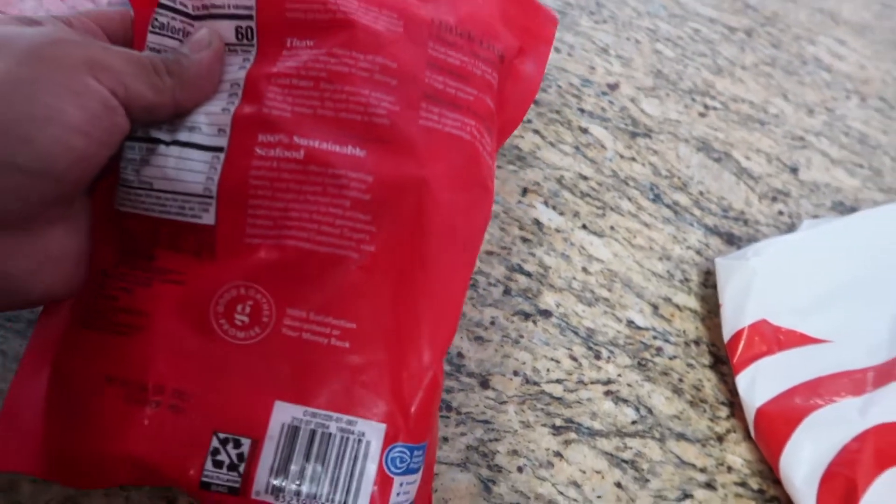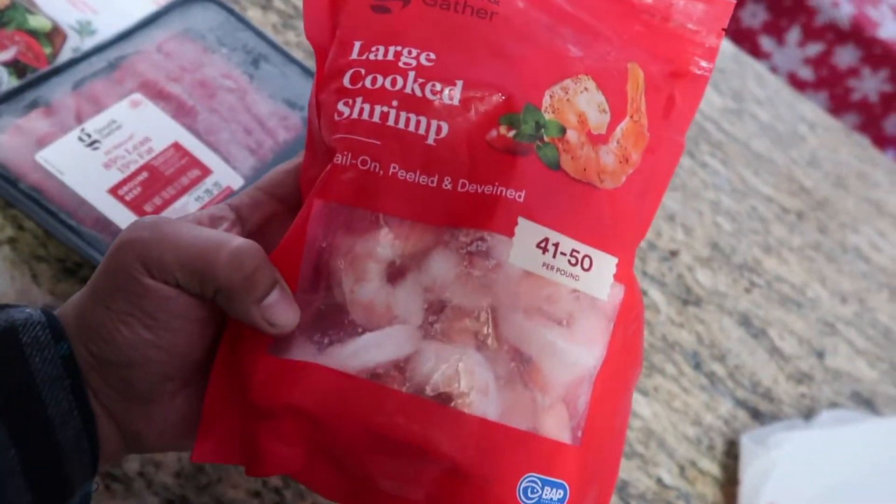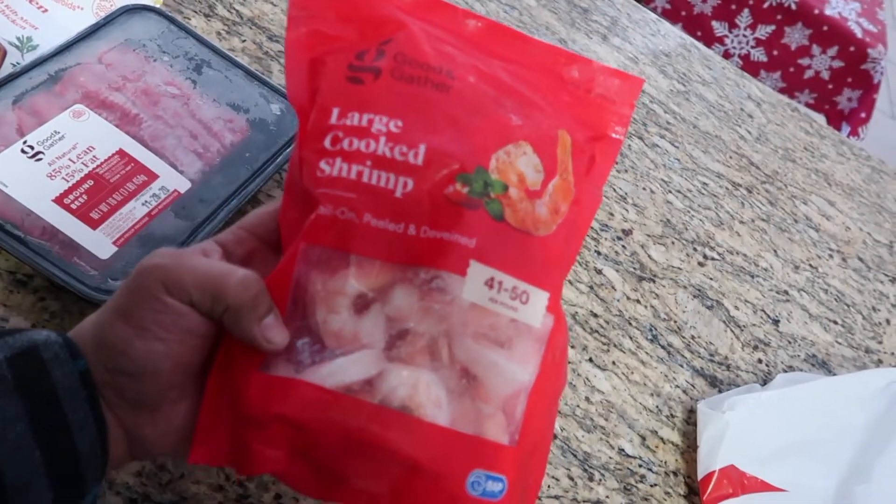They're already peeled. Since they're already pretty much thawed, I'm gonna make some stir-fried shrimp with some rice. I'm gonna keep it simple — stay tuned.